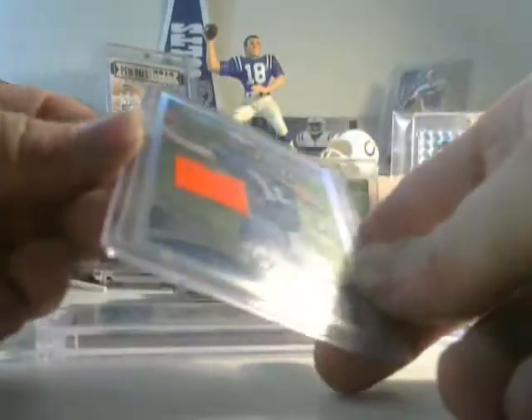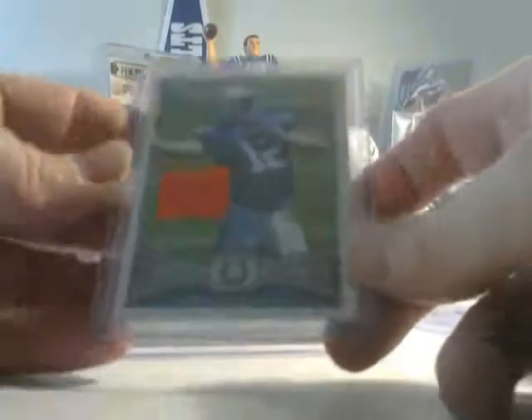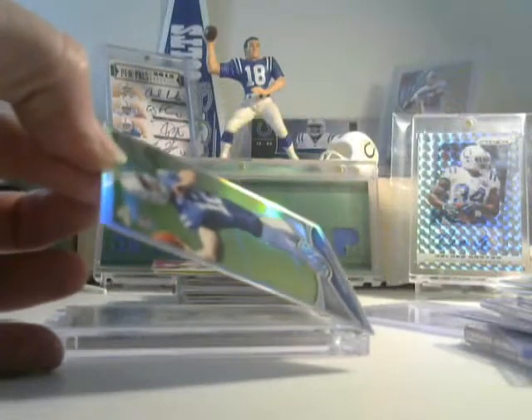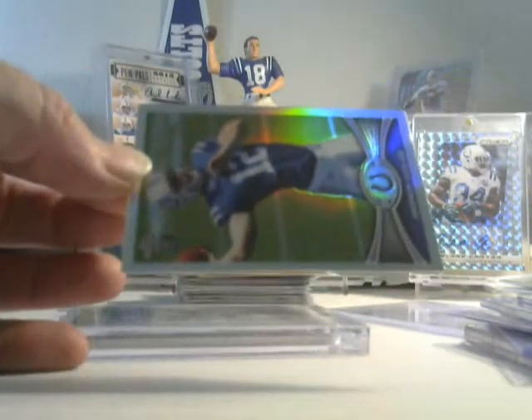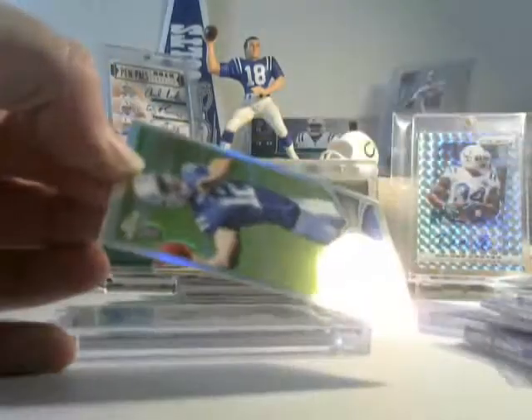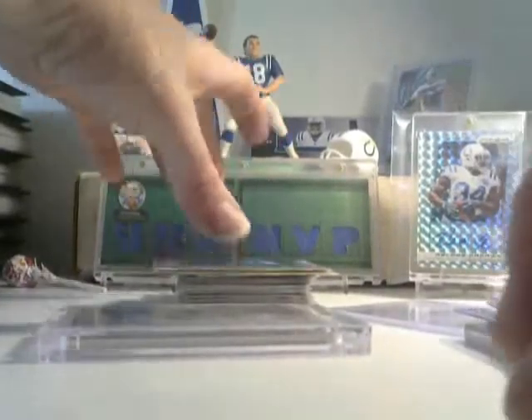It might have been 5 bucks way back when, but we have an Andrew Luck Chrome Refractor Rookie. This one is pretty sweet. It is a bit off-centered, but there's no scratches, no corner issues, no nothing — until I just drop it on his face. But that's kind of cool.